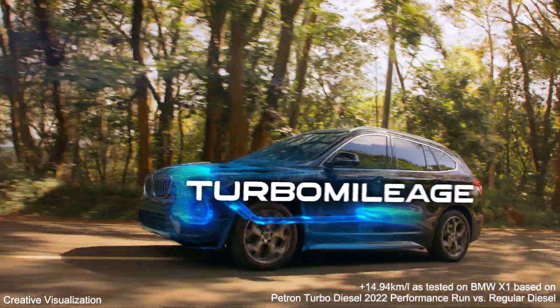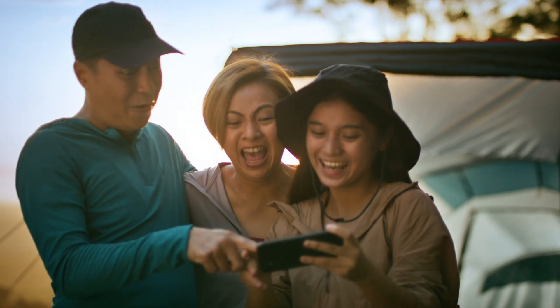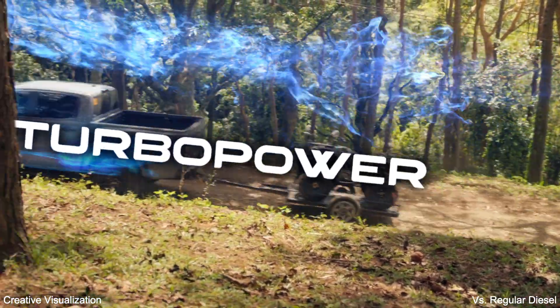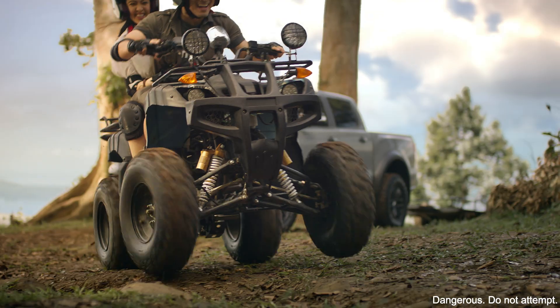Giving you more mileage with every step on the gas, and more power from less fuel — that's more bang for your buck.